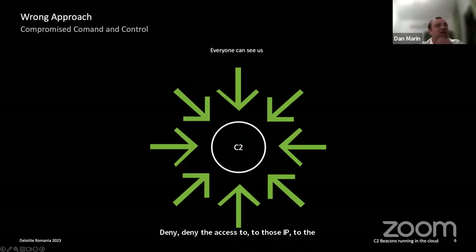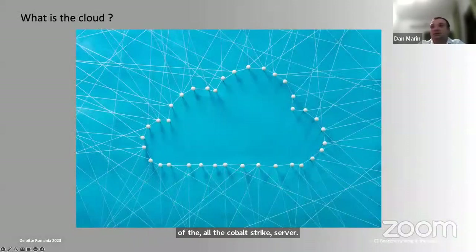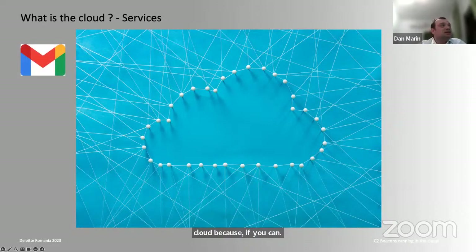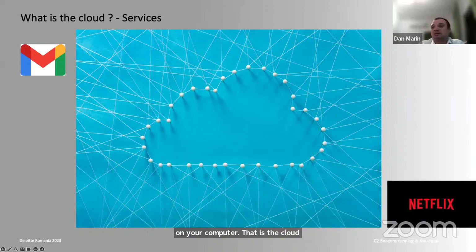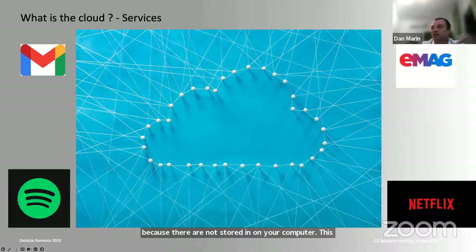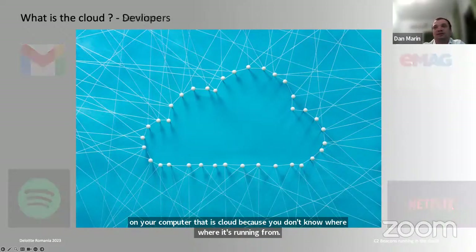What is the cloud? The cloud has been around for many years — essentially since the beginning of the internet. If you can send an email or read a document not stored on your computer, that is the cloud. Streaming services, music, shopping — these are all cloud. Basically, anything not running on your computer is the cloud, because you don't know where it's running from; it's just delivering you data.